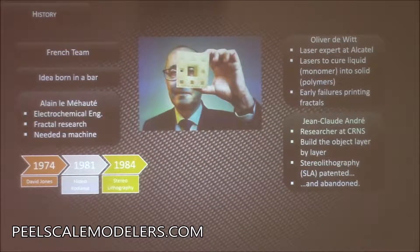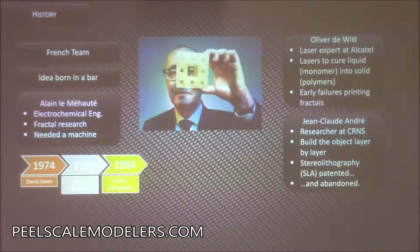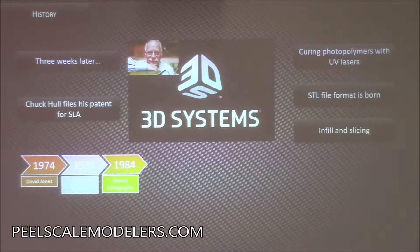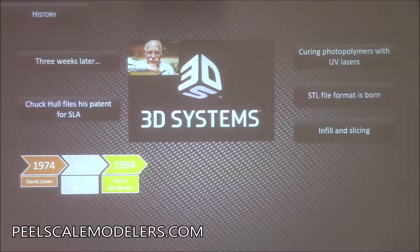Then there was a French team — these guys met at a bar, actually. Alain was interested in fractals — a mathematical concept where your macro object is made up of the same object on a micro scale — and he wanted to build these in real life. He had a buddy who was into lasers, and they came up with the same idea. They met another researcher at a bar and came up with stereolithography, started a patent, then abandoned it. They didn't think it was commercially viable. Exactly three weeks later, Chuck Hull filed a patent for the same SLA printing process and started a company that's still around today.